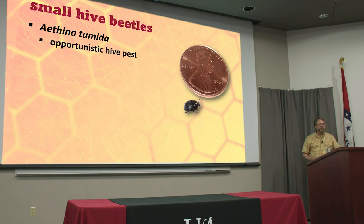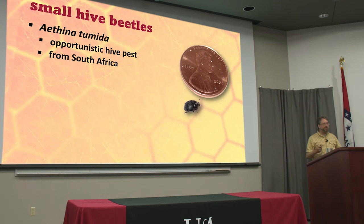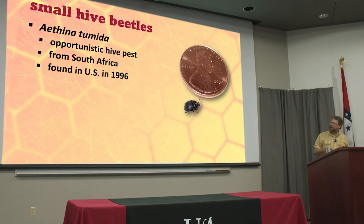They're opportunists. They're not necessarily just gonna take over and kill your bees. A lot of people tell me the beetles killed my bees — they didn't. Your bees were in trouble and these guys came in and just kind of mopped up the mess. Originally they're from South Africa. In Africa they're not considered a terrible hive pest but they're considered a bad pest at the honey house — if you leave buckets of unprocessed honeycombs around these things will be all over it, but the African bees tend to do a pretty good job of keeping these beetles out of their hives.